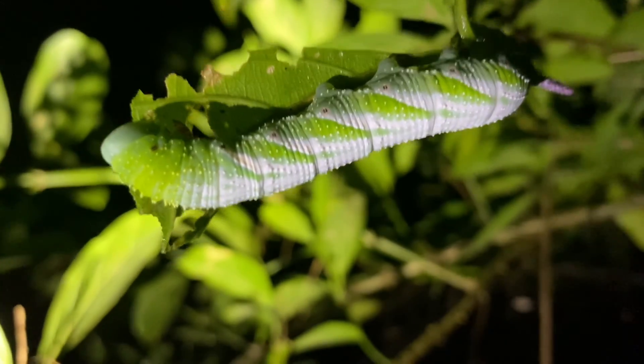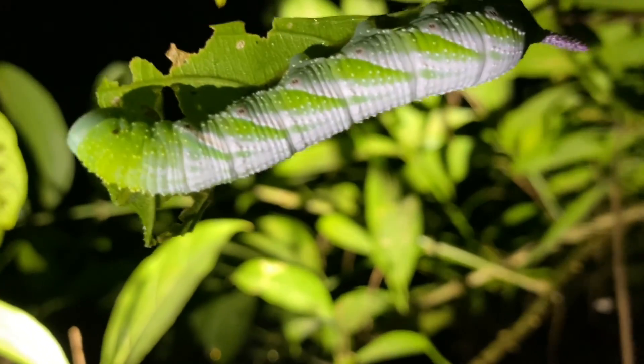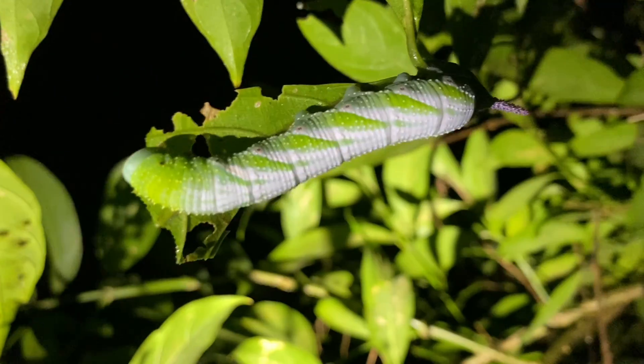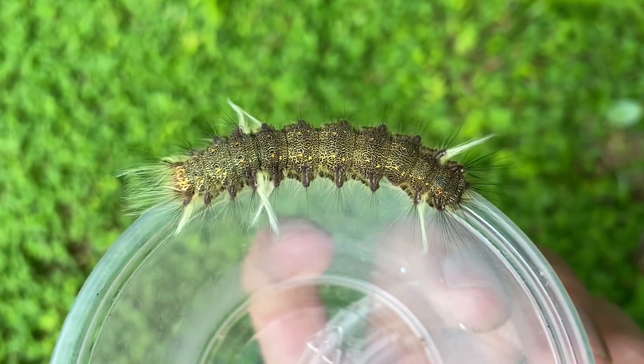Got a nice hornworm up here — the larva of a sphinx or hawk moth. I think this is the same one as the other one we saw that pretty much looked the same. I don't recall the last one being on the same tree as this one; I think the last one was on the vine, but my memory may not be serving me correctly.